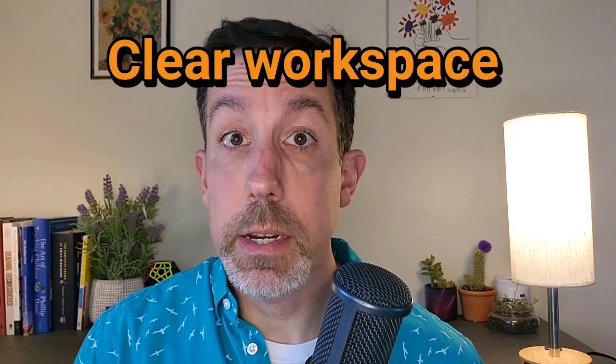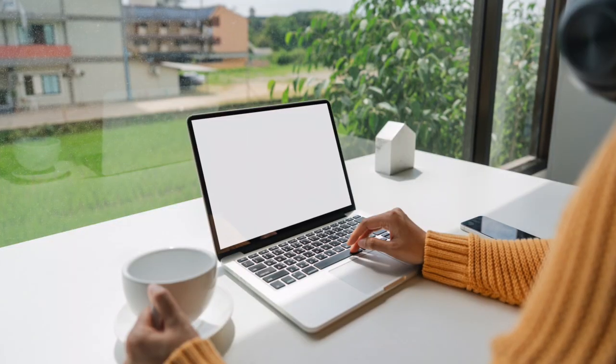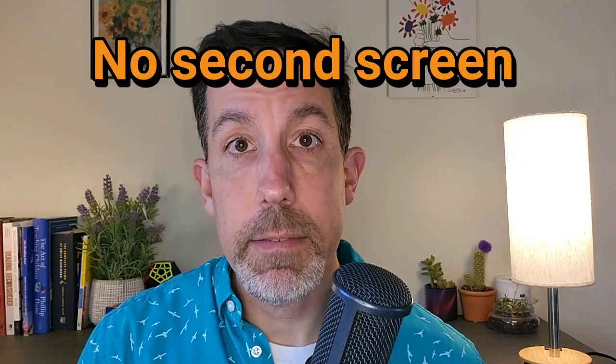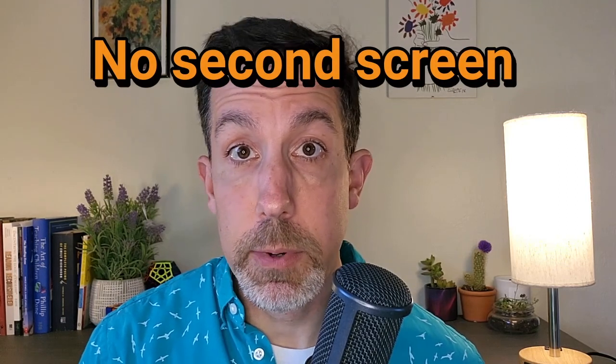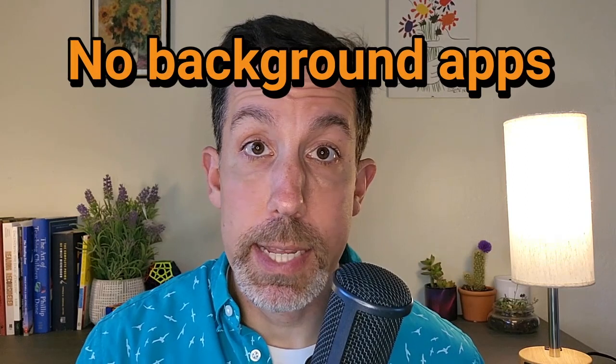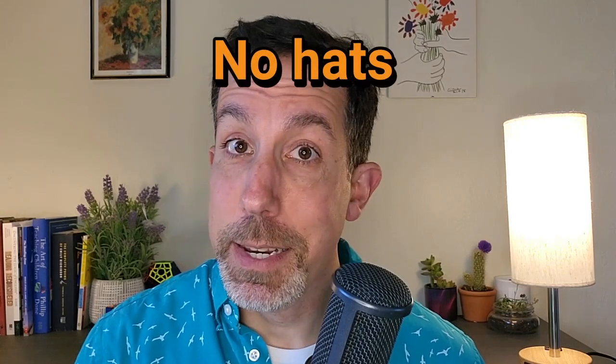Here's what they'll have you do. First, you need to have a clear workspace or table — that means no stray papers, nothing with any notes on it, and they're going to check for that. Second, you can't have a second screen, so if you have a desktop or laptop attached to a second screen, you'll just have to unplug that. Third, apps on your device — you can't have anything else running. They will check to make sure you're not running anything in the background, no matter how unrelated it might be. And you can't wear anything on your head — no hats of any kind, unless it's a religious head covering.